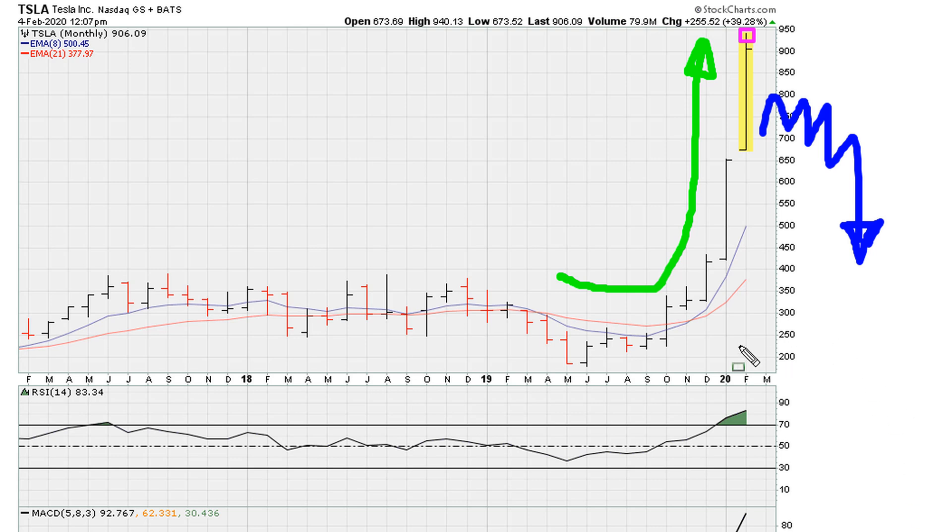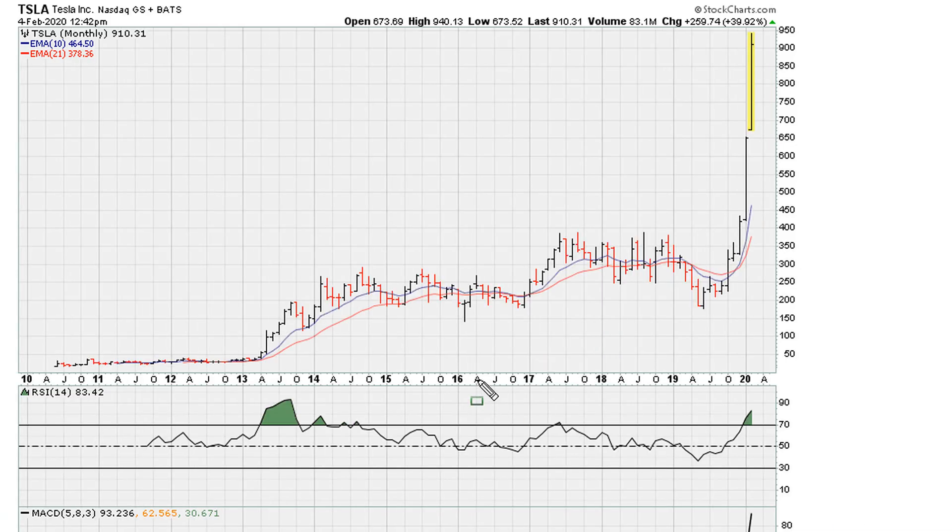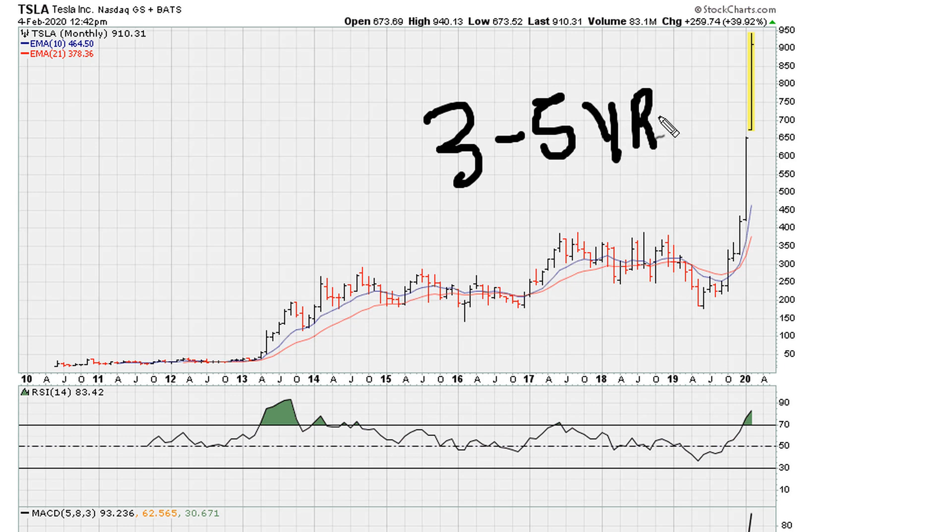Since this is the biggest continuous point move in this stock's trading history — the biggest ever — I would conclude here that it might take a minimum of three to five years after this move for the stock to digest these gains, and that's the minimum in my opinion. So taking profits around here makes a lot of sense. The stock might even go higher, but when this move ends, it might be the highest for this stock in a generation. This is Eric Moore with mother.com — as always, good luck, peace and blessings.